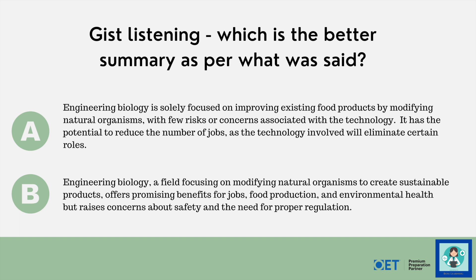So first of all, let's just listen to the whole article — it's about two minutes long. I want you to tell me which summary is better, not from your general understanding of biological engineering, but from what is said in the news report. Is it option A or option B? I'm going to give you a minute just to read the two summaries, notice the differences, then I'll press play. This is practising your listening for gist.